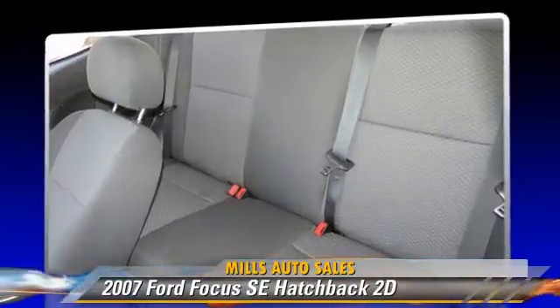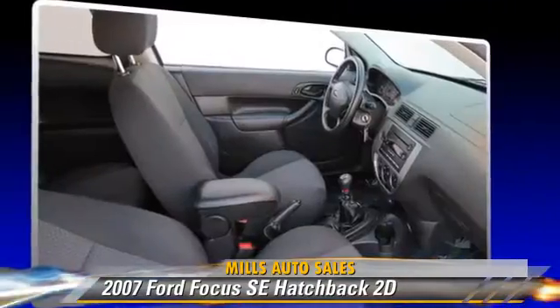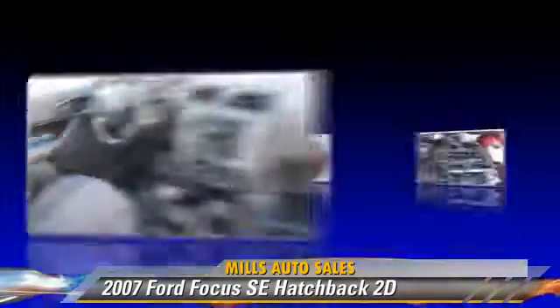Comfort and convenience features include powered door locks, cruise control, and air conditioning. Give us a call to schedule your test drive today.